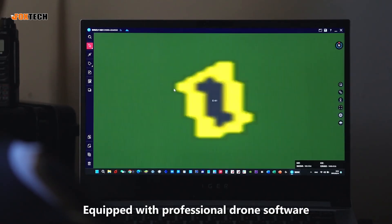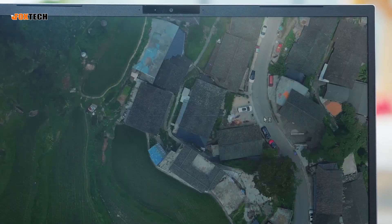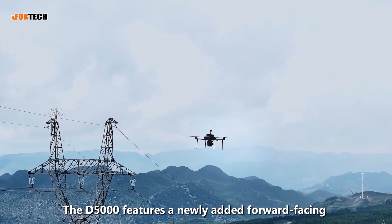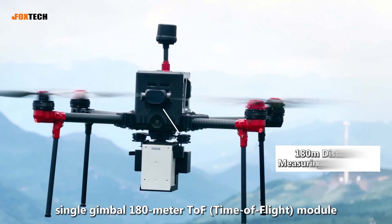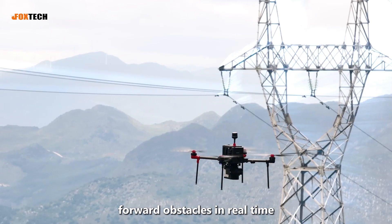Equipped with professional drone software including SmartPlan, SmartFly, SmartProcess, and more, the D5000 features a newly added forward-facing single-gimbal 180-meter TOF (time-of-flight) module, capable of dynamically scanning forward obstacles in real-time.